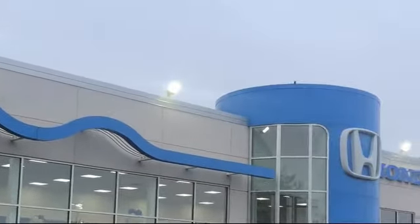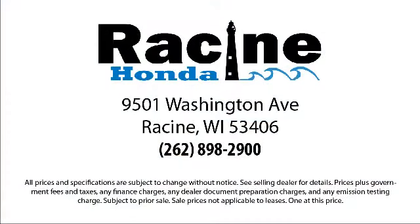So come visit us here at Racine Honda — you'll be glad you did. We're located at 9501 Washington Avenue in Racine.